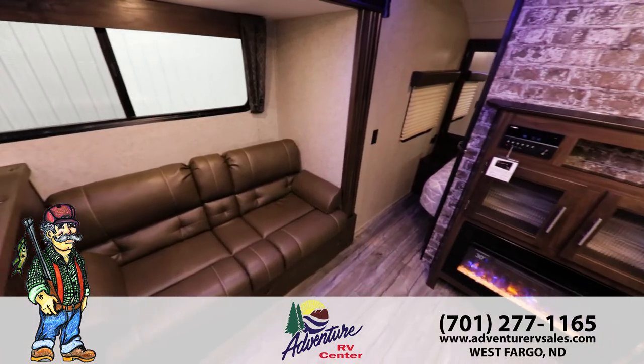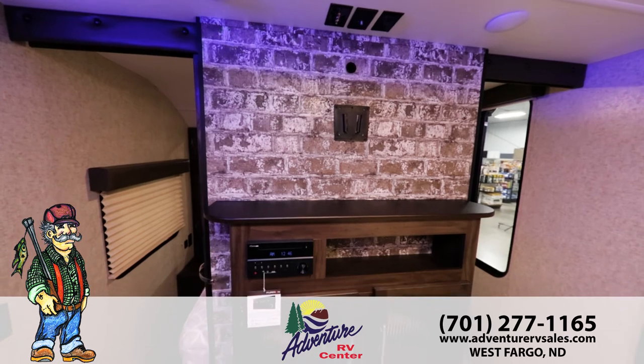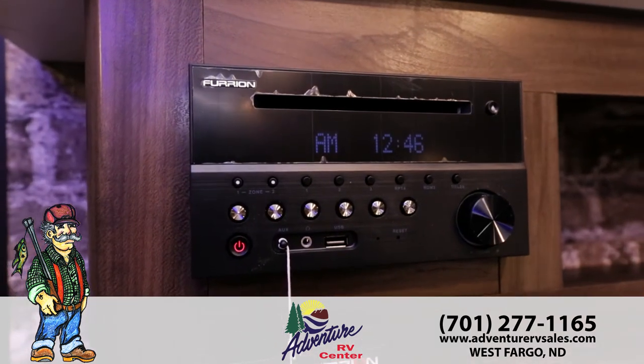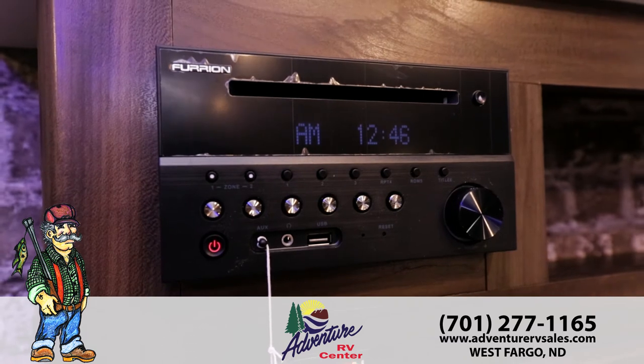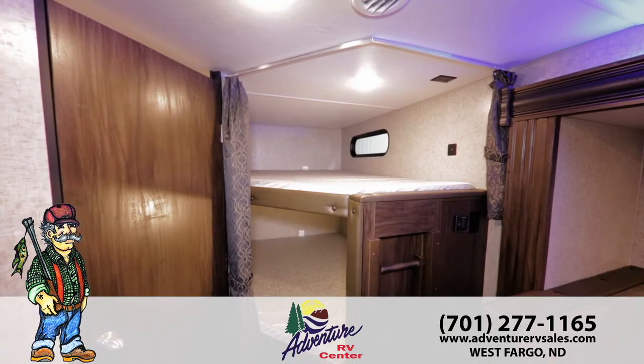The spacious living room includes a warm fireplace and comfortable seating. The Grey Wolf offers your family great entertainment features with upgrades such as an entertainment center including a DVD player with Bluetooth for your phone. Plus, this travel trailer gives you USB charging ports for convenient access.